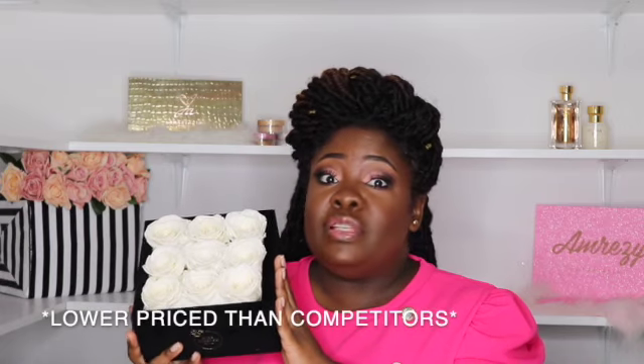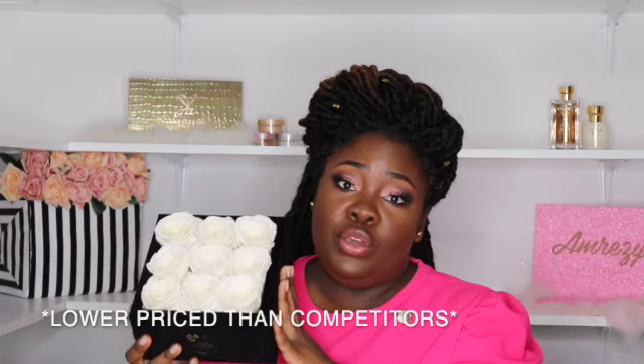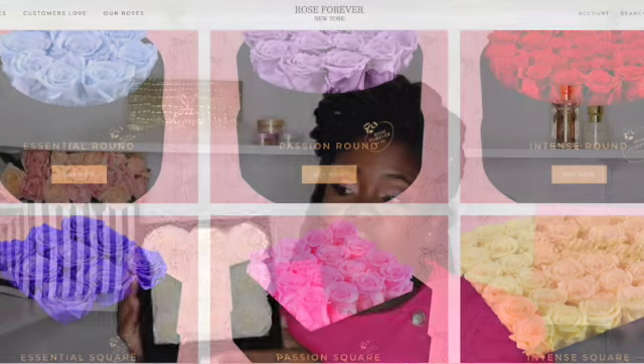I have nine roses in here, and again this is called the Essential Square in ivory. They have some bouquets that are really really huge — they have them in a circle and in a square. I think they are so beautiful and so perfect for any occasion, but right now because we can't really get out and see family members like we want to, and with graduations, holidays, and birthdays coming up...